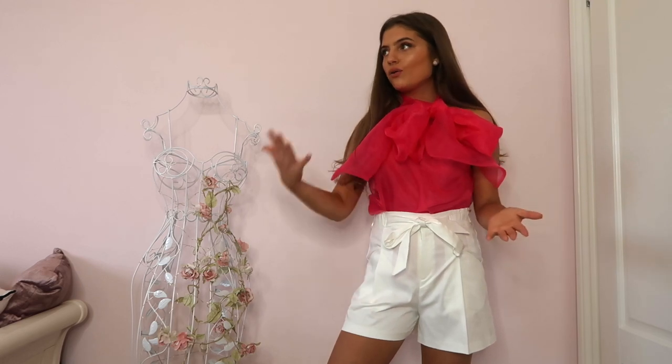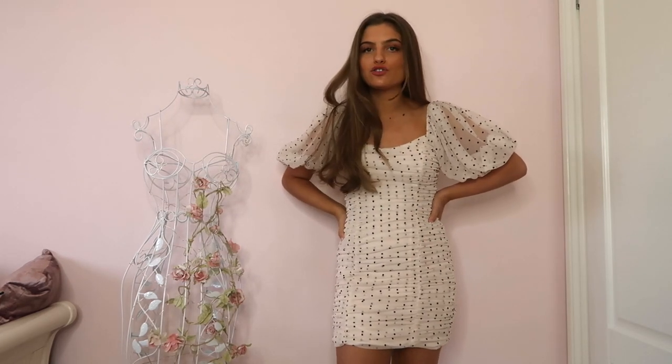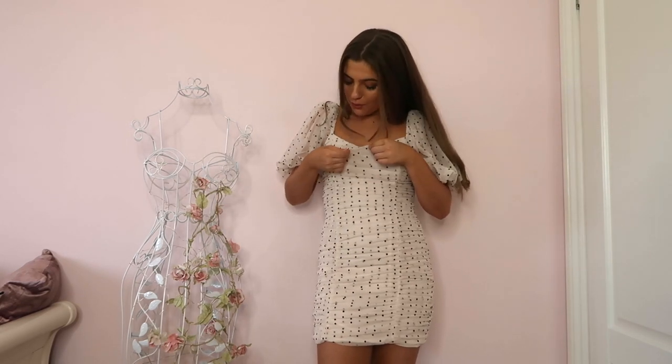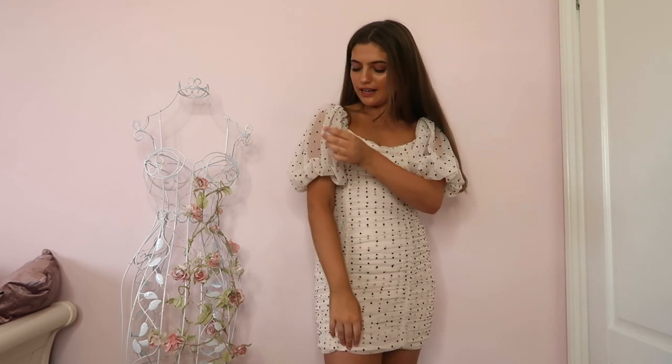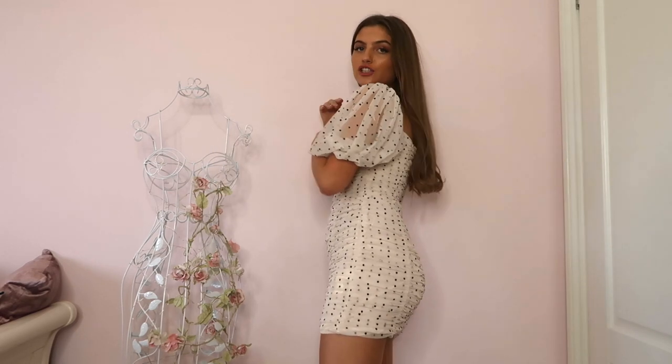Next up is this adorable polka dot dress — I just bought it so it's very new. It's a gorgeous organza mesh-type material with puffy sleeves that are ruched all the way down. Puffy sleeves are so big this season and I am here for it. It's definitely more of a dressy dress, so more for a special occasion. It's really lovely and only about £30, which isn't bad — it feels such nice quality.